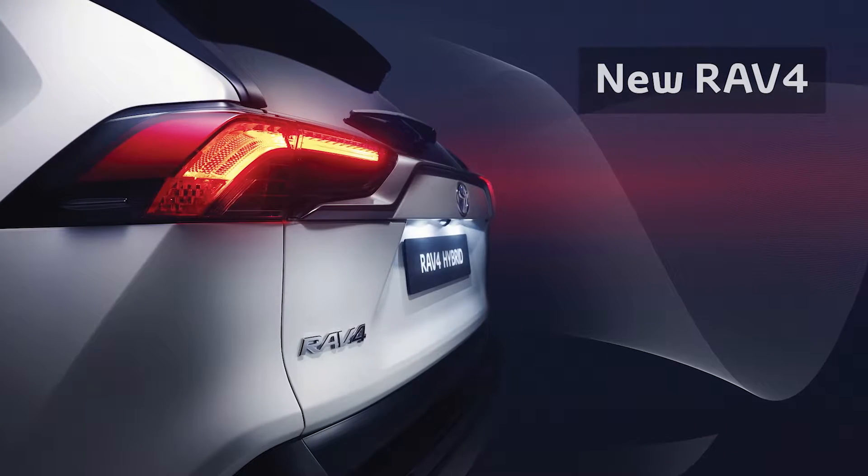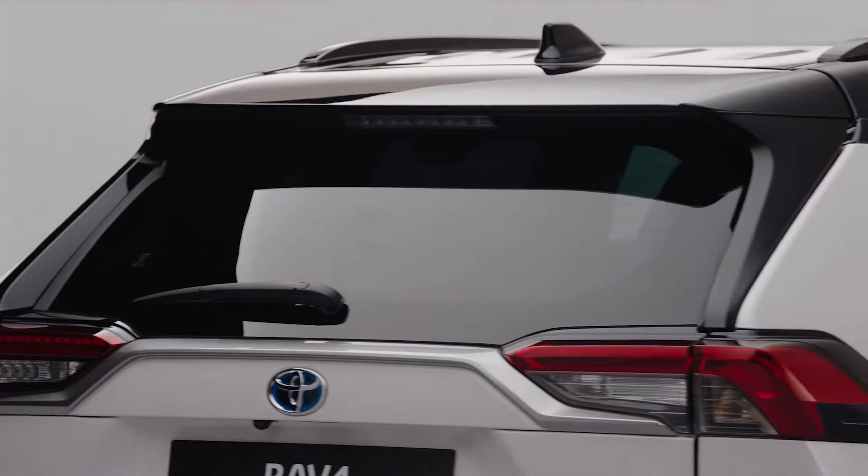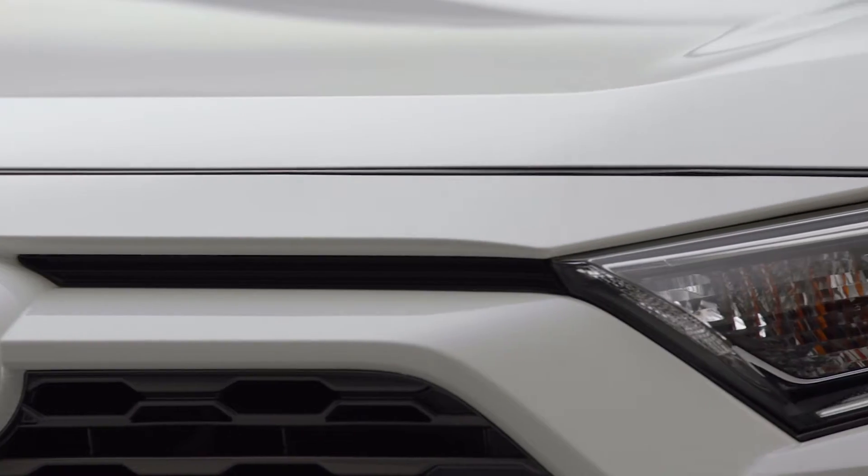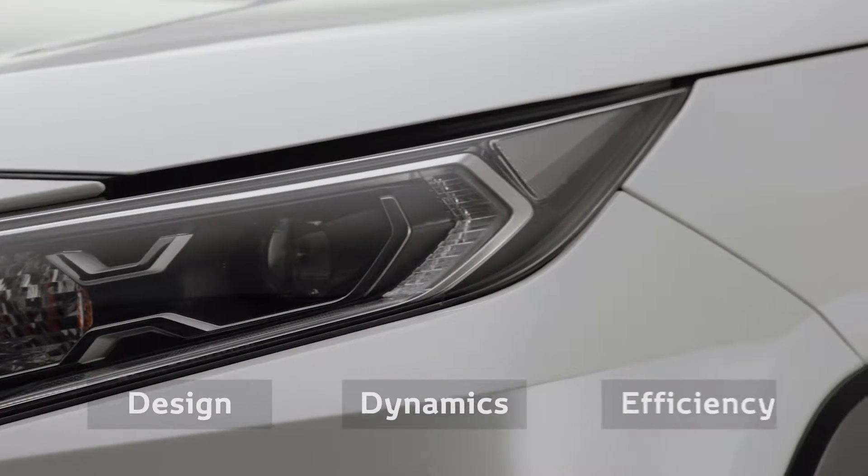Today we are revealing the new RAV4. This new RAV4 benefits from Toyota's new global architecture principles and technologies, which have opened up opportunities in design, driving performance and overall efficiency.